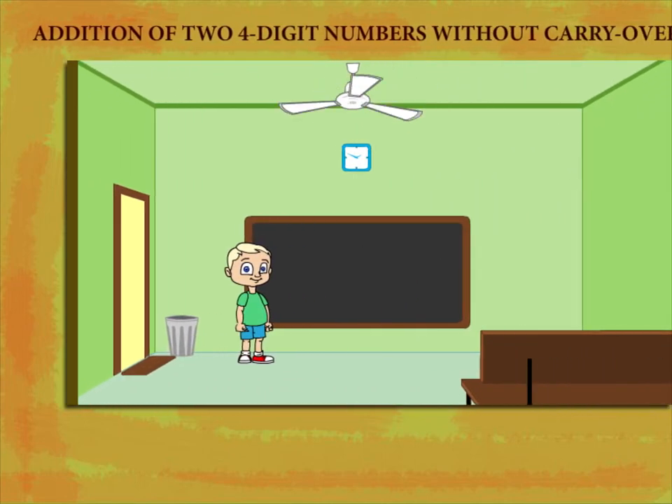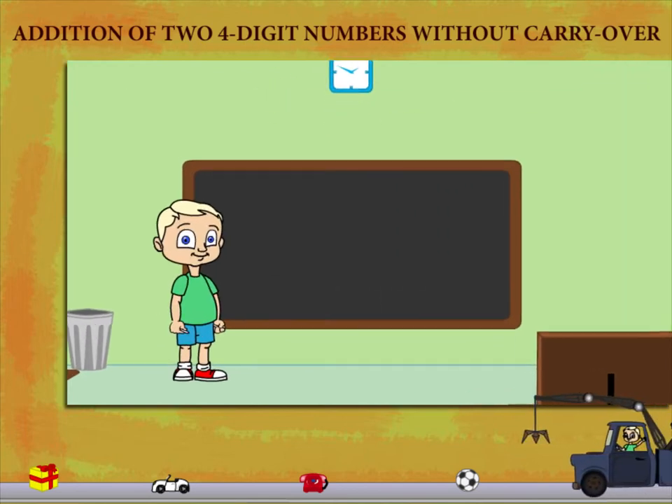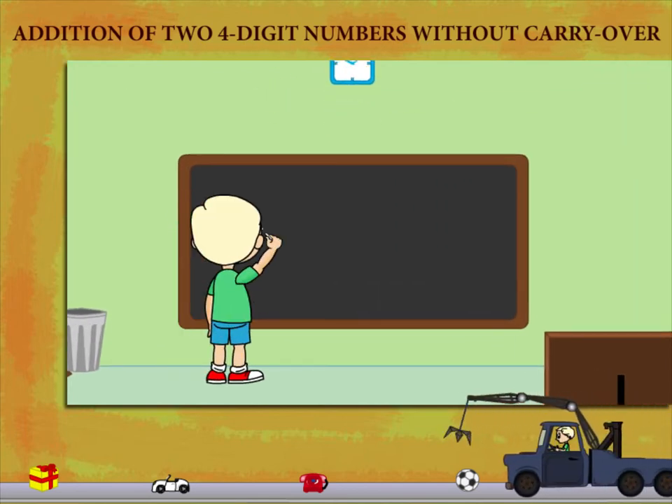Addition of two 4-digit numbers without carryover. Mikki writes the place value numbers on the board.